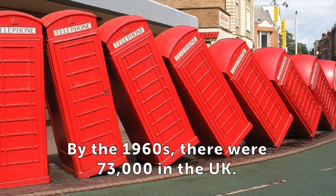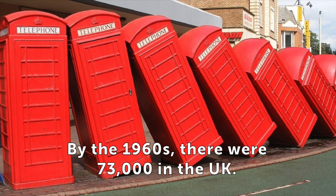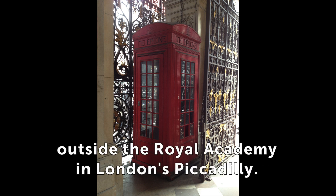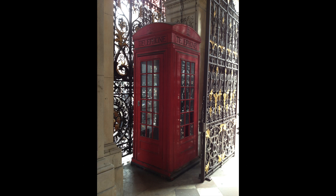By the 1960s, there were 73,000 in the UK. You can still see, but not use, the very first K-2 phone box outside the Royal Academy in London's Piccadilly.